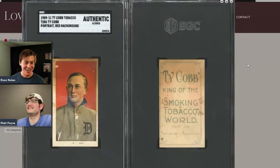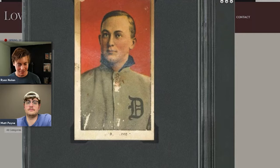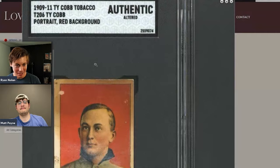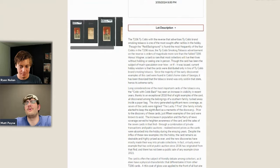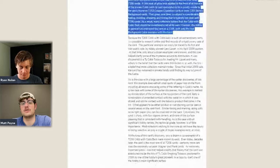Next is a T206 Ty Cobb with the Cobb back — $85,000. There's paper loss on the front and staining on the back, and it's labeled as altered. The corners are actually in pretty decent shape. We talked about one in a Heritage auction recently that sold for $430,000 in a 2.5 — a much nicer example. In a number grade, this card is probably never selling for less than $100,000 again, so this was a lot of people's best shot at owning one.